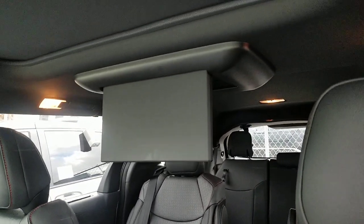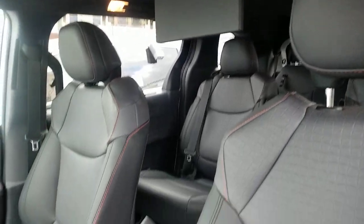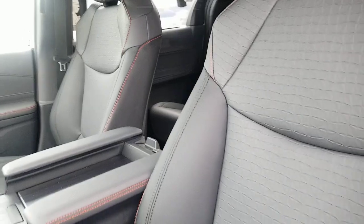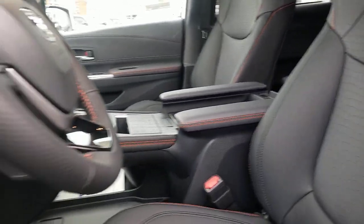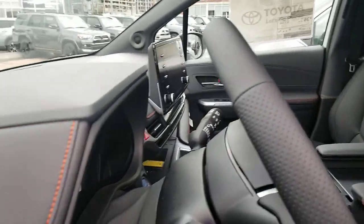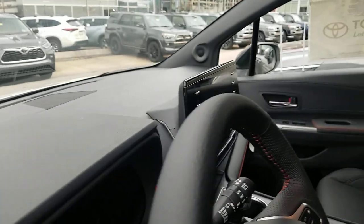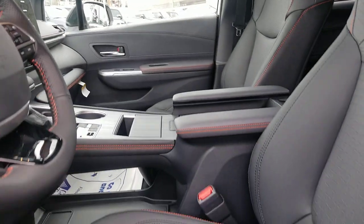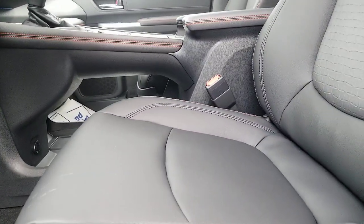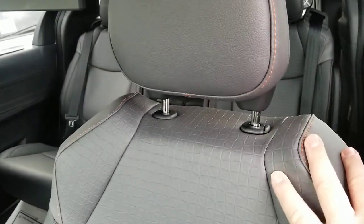The entertainment center is available on all of them — it's something dealers can add. The orange stitching is also carried through to your steering wheel and to the dash as well. It really makes this a gorgeous car. It's definitely not your mom's minivan anymore — or grandma's minivan, let's put it that way.